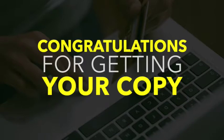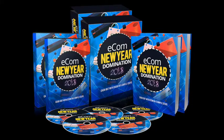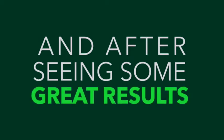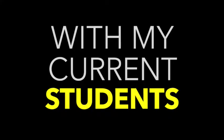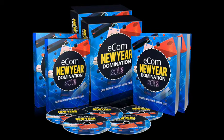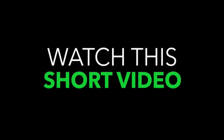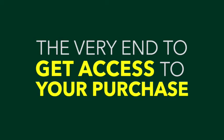Hey, Johnny here again. Congratulations for getting your copy and welcome to the inside. You're about to get full access to your purchase and into the members area. In a moment your access link will become available at the bottom of this page. So please do not exit as you will lose access to your purchase. Make sure you watch this short video right till the very end to get access to your purchase.